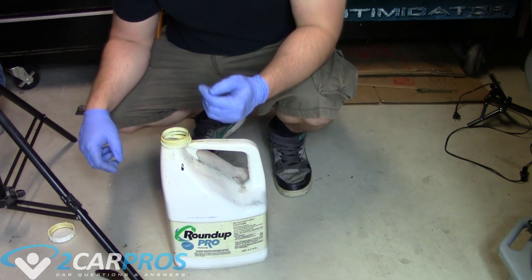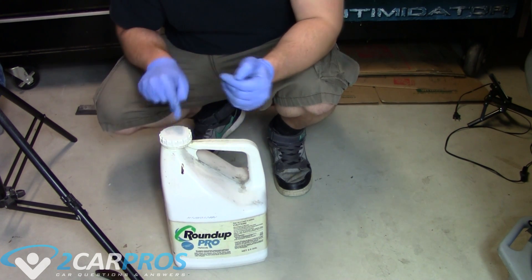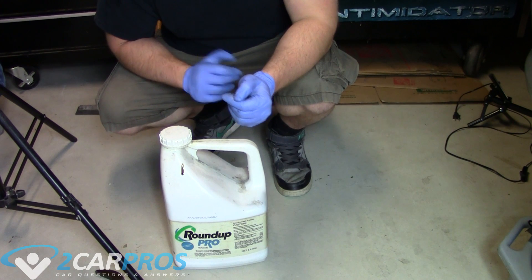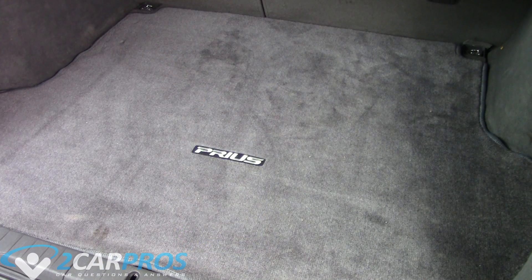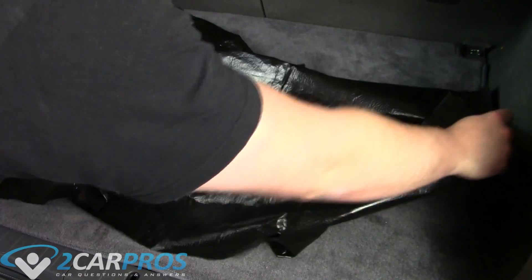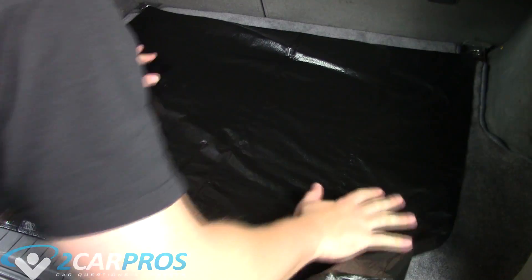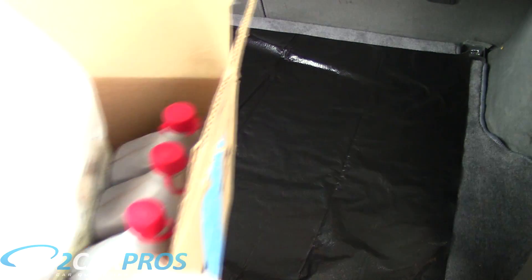Now that that's dealt with, we can put the top back on our container and it's ready for transport. We can take it to any major parts dealer and they should be able to take it. Here is the trunk of the car we're going to be transporting our waste oil in. I'm going to lay down a trash bag here to prevent any little dribbles or drops that you can't quite see but will show up once they get into the carpet.